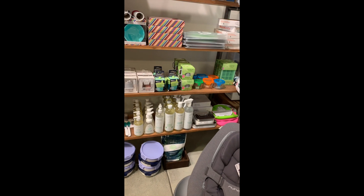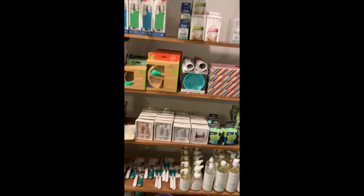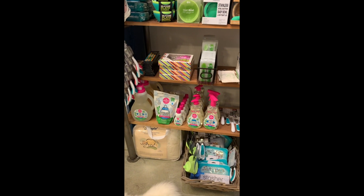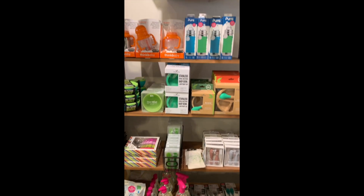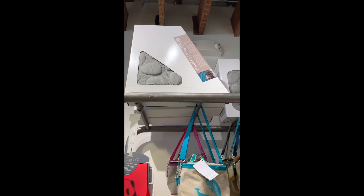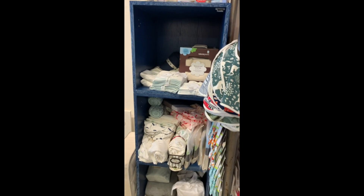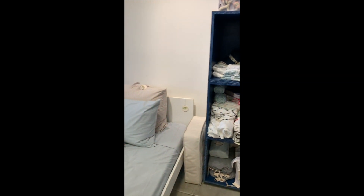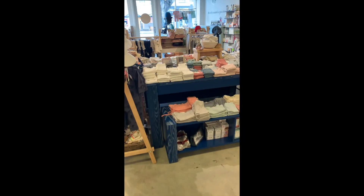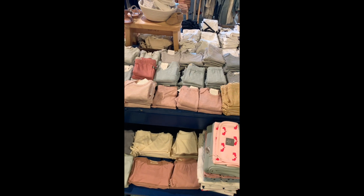We also have the Puracy dish soap, laundry detergent, hand soap, spoons and cups and bottles. As well as the Dapple laundry, bottle and dish soap, and stain remover. We have the Lily play pad, sheets, and all the baby layout with new Serendipity.